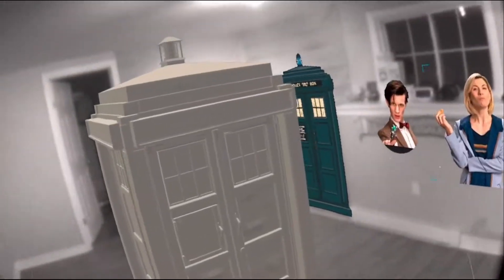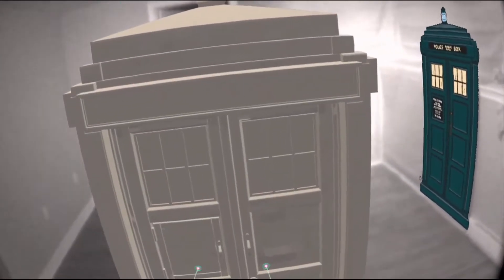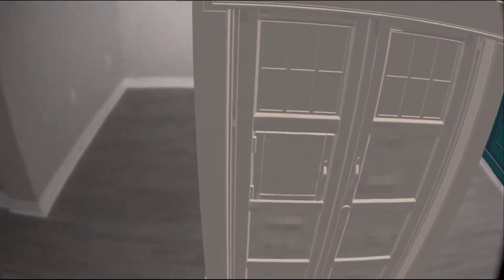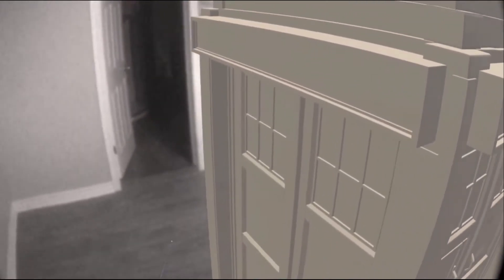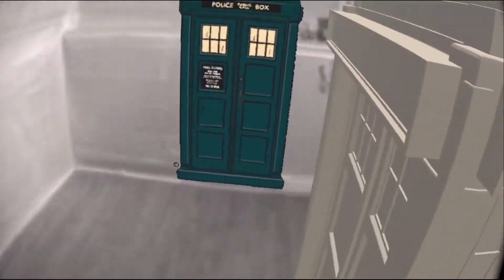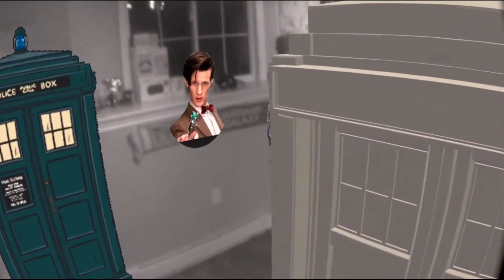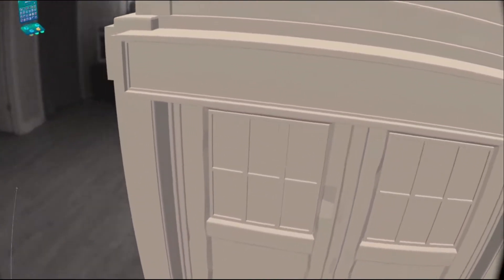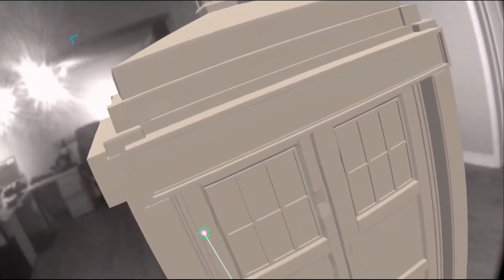Here is my second creation — I made the TARDIS for term two. I don't know how to transfer the textures over; it was done in Maya and ZBrush, so uploading it to Sketchfab is kind of tricky.